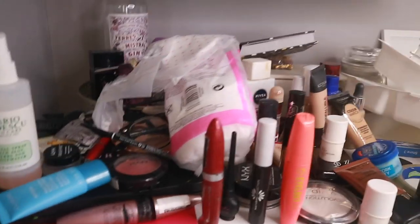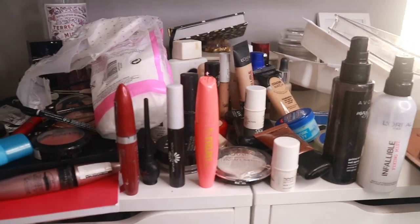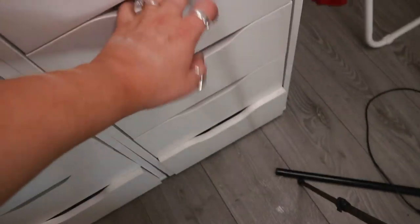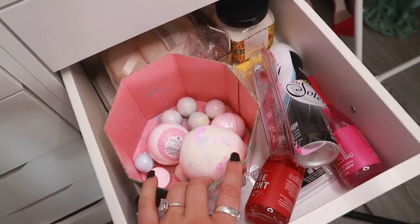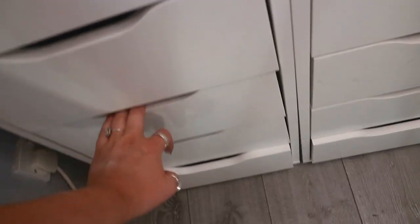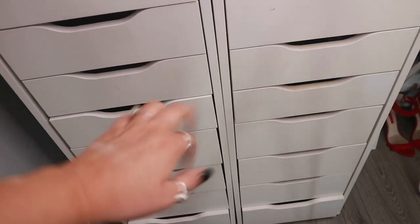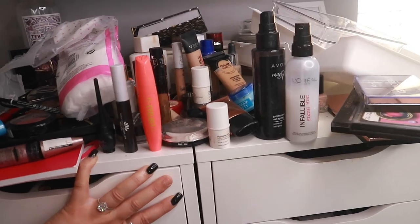This is what we're dealing with now. This is going to be a long video so I'm going to do a part two and declutter the rest of my drawers — things like bath bombs, hair products, and other stuff. I'll do all that another day as a part two. Sorry, I've lost a nail!